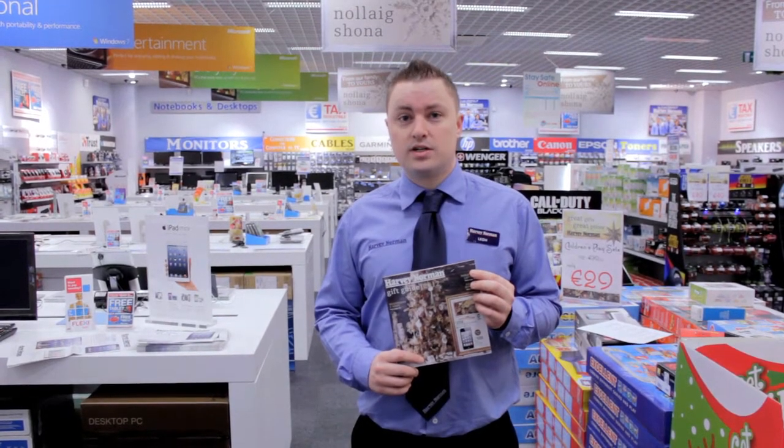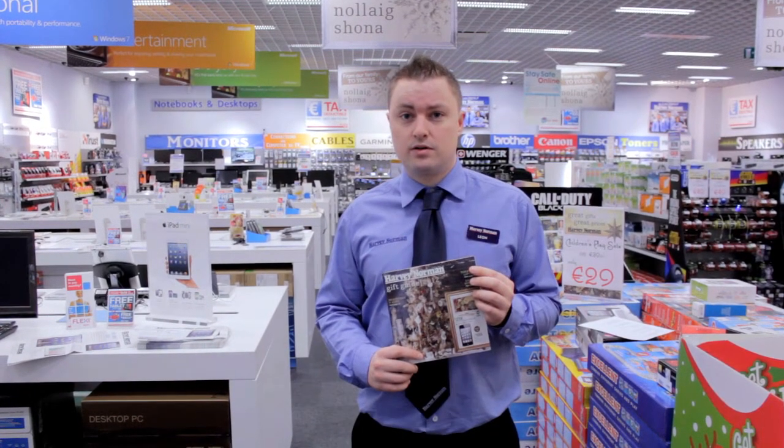Hi, I'm Leon from Harvey Norman and these are my top 5 gifts for under 50 euro for that woman in your life.